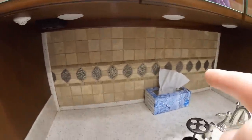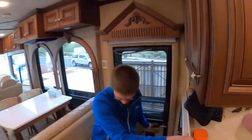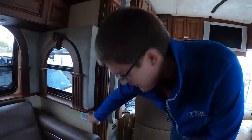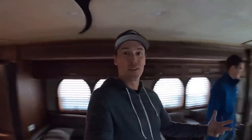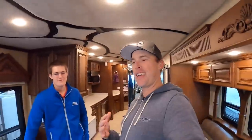Check out that backsplash - beautiful tile work. There's one thing I want to show you that's really cool. Right here is a button called 'movie.' You hold that in and all the lights go off, all the shades go down, and the TV comes down. It's got the full blackout button - totally blackout mode. Like totally dark in here - this is awesome.